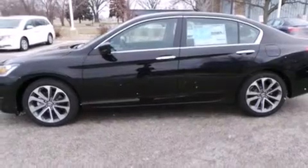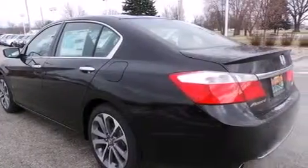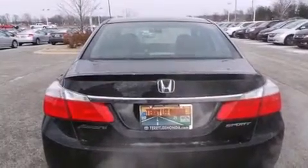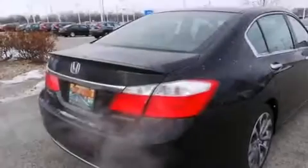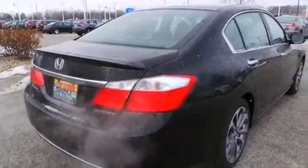Features include Bluetooth cell phone integration, a low tire pressure indicator, cruise control, side curtain airbags, full power accessories, front fog lights, tinted glass, traction control, speed sensitive wipers, and an automatic climate control system.